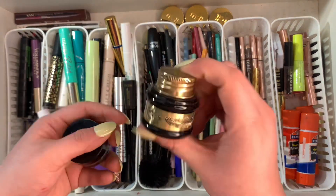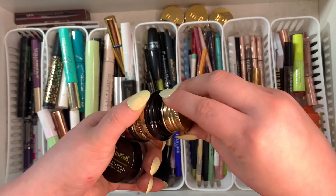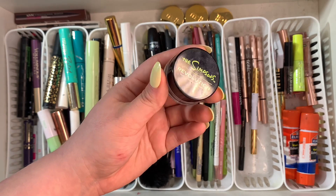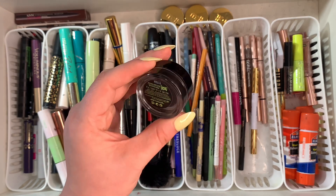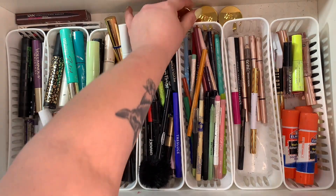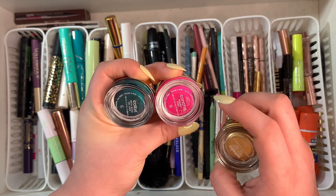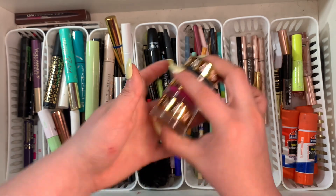I'm also getting rid of this one from Makeup Revolution — it's from one of their Simpsons Halloween collections from I think 2021, and it's pretty old as well. These three from Melt Cosmetics I'm definitely keeping — they're so freaking beautiful from their Mary Pulsas collection. There's a pigment paint and gel liners — I love these especially for creative makeup looks.